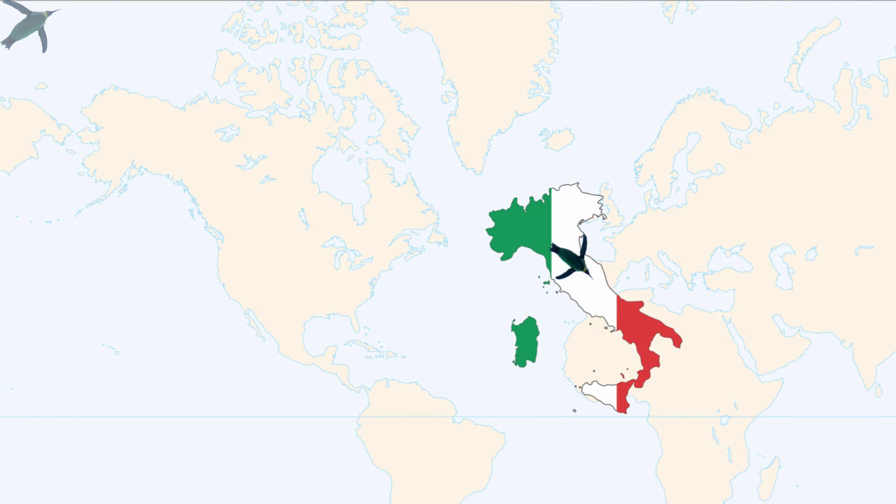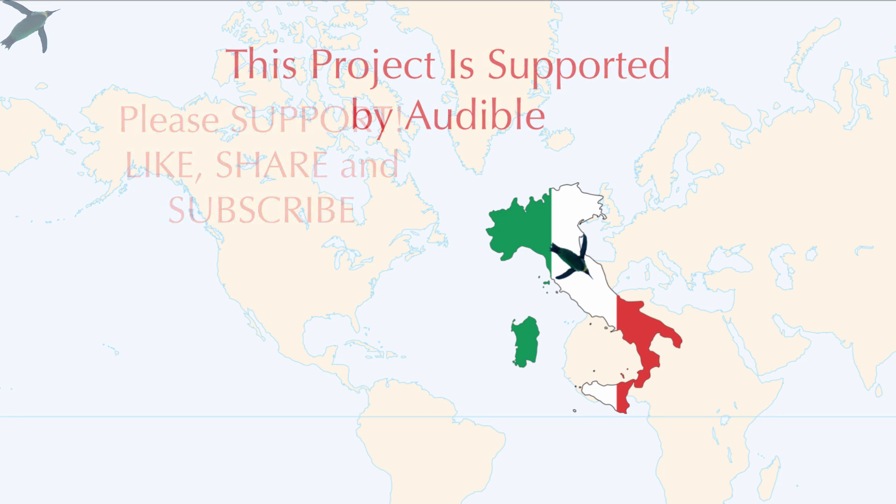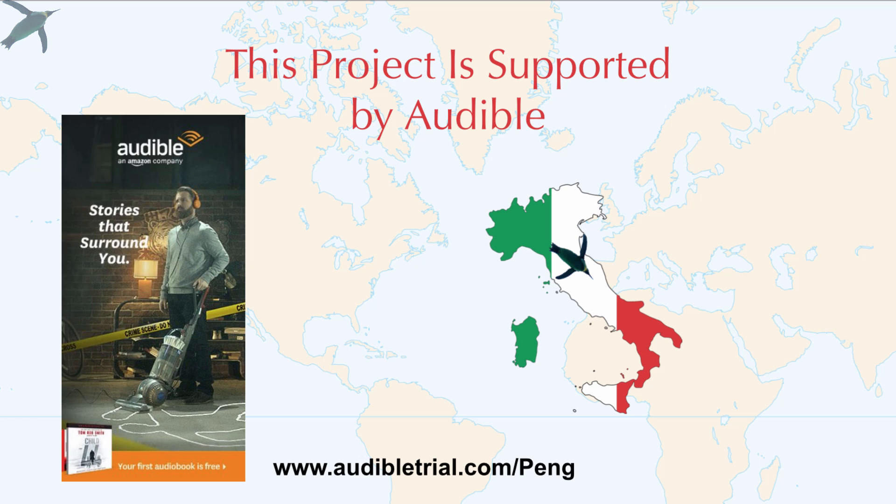Before we get into it, I need to ask for your support — please take a second and click those buttons below. I also want to thank Audible for sponsoring this project. If you are interested in joining Audible, you can download a free audiobook of your choice. Links are below.